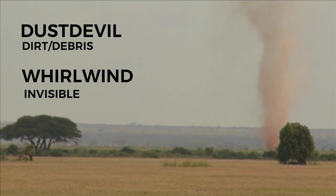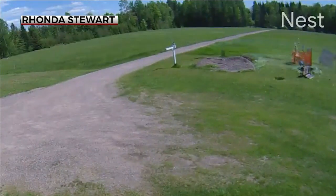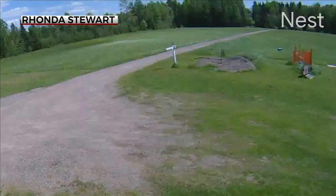Rhonda Stewart captured a whirlwind on her property in Tamarack in June. Look to the right, where the scene explodes. Among the items tossed around is an 80-pound bench. The whirlwind briefly becomes visible as it crosses the dirt road, then it disperses as it moves toward the treeline.